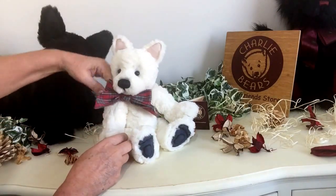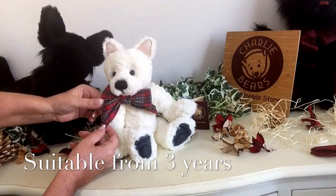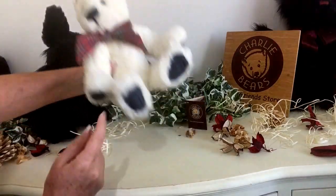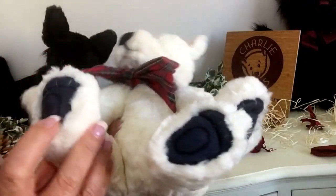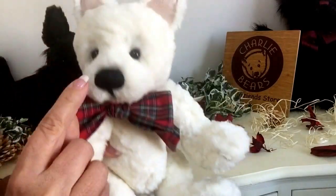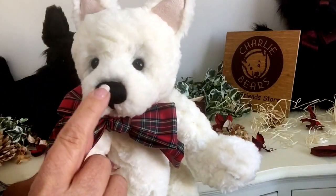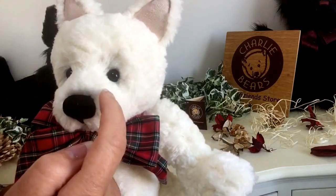He wears around his neck this lovely tartan bow in a lovely soft cotton fabric. He's got the little sculptured paws in a very dark blue. He has his hand-stitched black nose with a little bit of airbrushing just to give him his character.